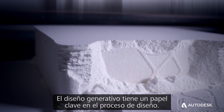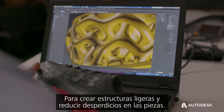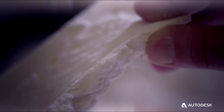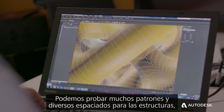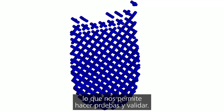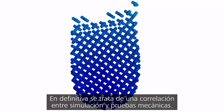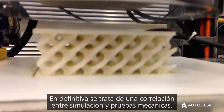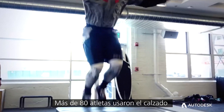Generative design plays a crucial role in the design process to create lightweight structures and reduce weight in parts — there's a lot of opportunity for that. We were able to try out numerous patterns and numerous spacing of the structures to allow us to test and validate. It really comes down to a correlation between simulation and mechanical testing.